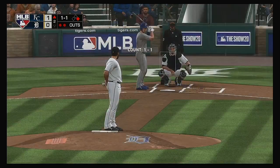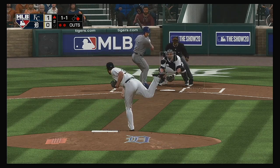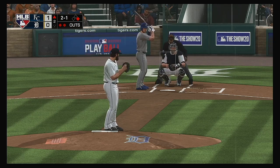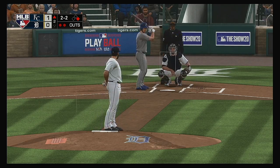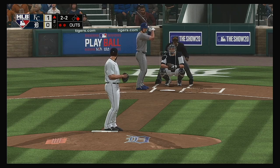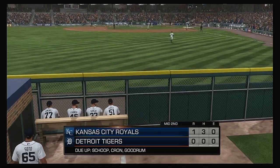That brings up outfielder Brett Phillips. The 1-1 — misses, ball two. Now the rain's starting to intensify, coming down a little heavier. We'll see how much longer the umpires can wait. It's raining cats and dogs out there — time to get the grounds crew out. Frozen for strike three, and that retires the side.